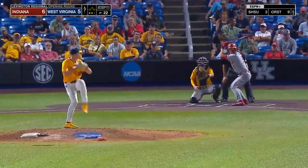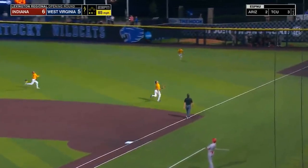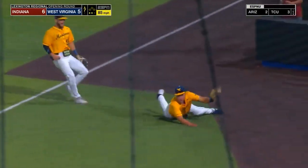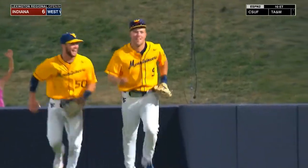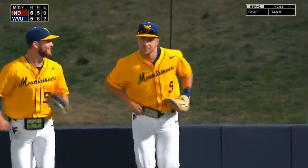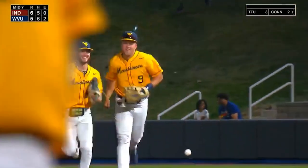Here's the cleanup hitter, first baseman Brock Tibbetts, 0 for 3 with three strikeouts. What's this — in play to right field, chasing is McNeely. Oh, what a catch by Hussey at first — over his shoulder in foul territory. Yeah, you could smile after that catch. What a way to end the inning for West Virginia.